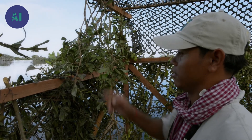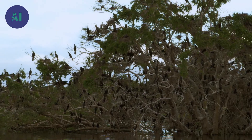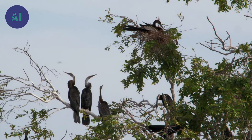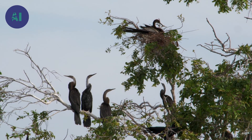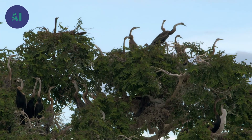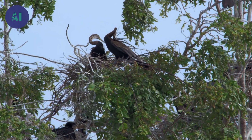That's the reserve of the black-bellied darters. We also call them snake birds. They're a species threatened with extinction around the world. In 2002, there were only 250 couples left. But today, in 2014, their population has increased to 7,000 couples and the number is still growing.